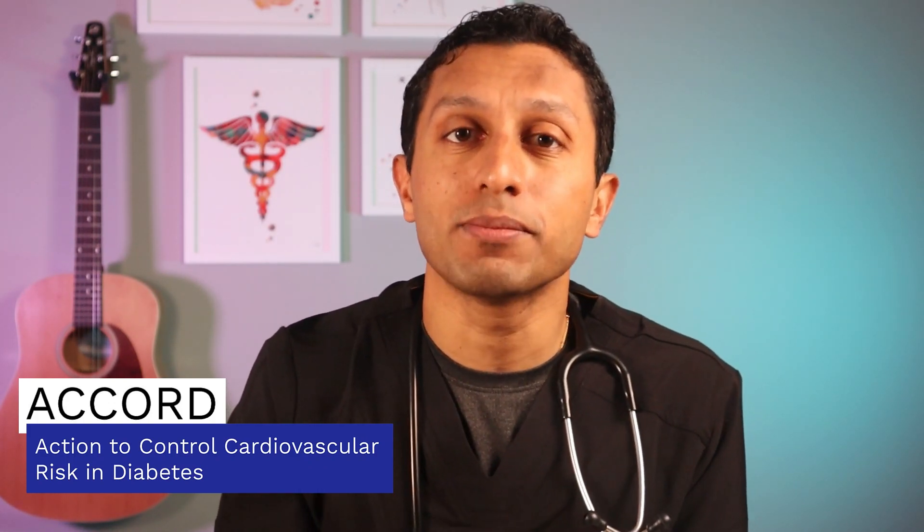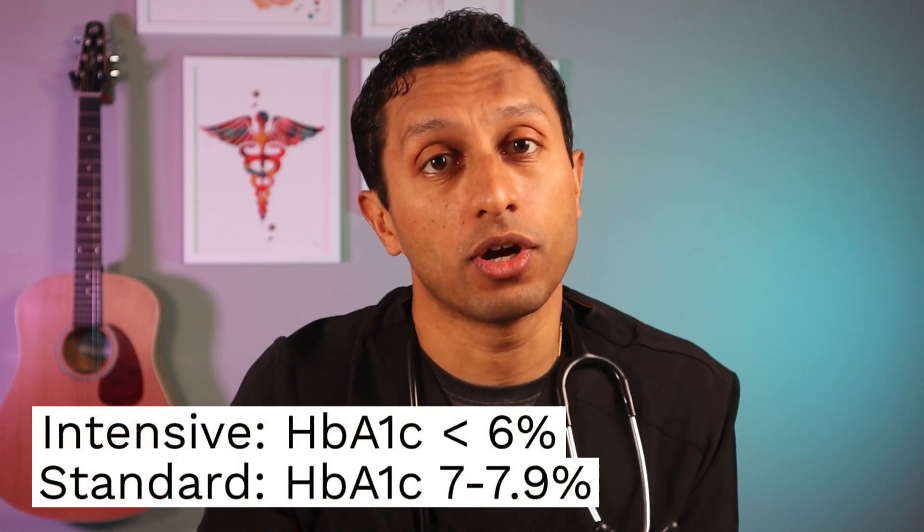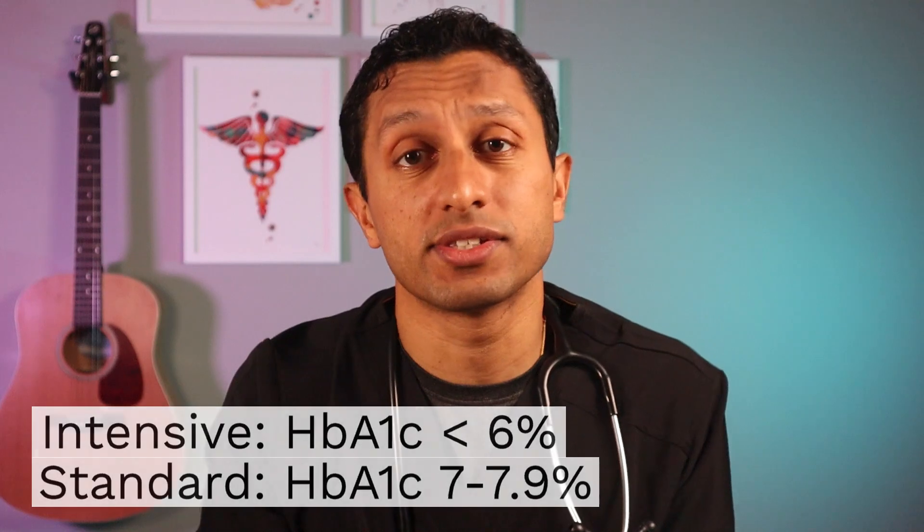The ACCORD trial was a randomized trial that compared the cardiovascular outcomes of patients with type 2 diabetes who achieved a hemoglobin A1c of 6 or lower versus those with a target from 7 to 7.9. It was conducted across 77 medical centers across the United States and Canada. 10,251 patients were enrolled and randomized to either the intensive therapy arm with an A1c goal of 6 or less, or the standard therapy arm with an A1c goal of 7 to 7.9.